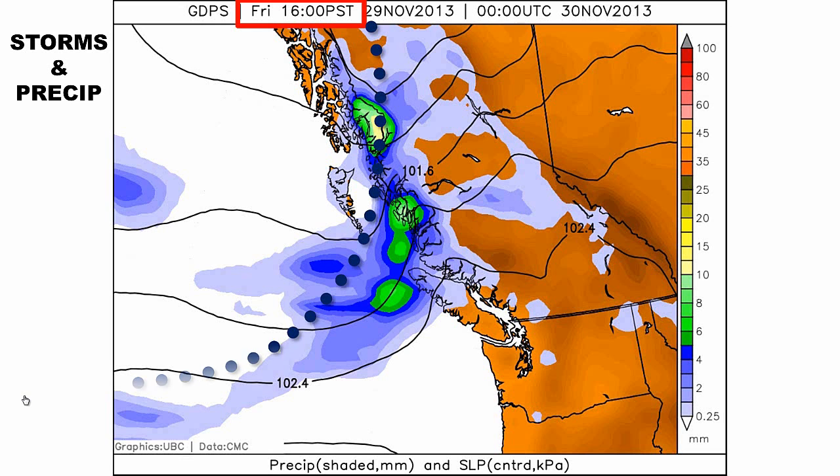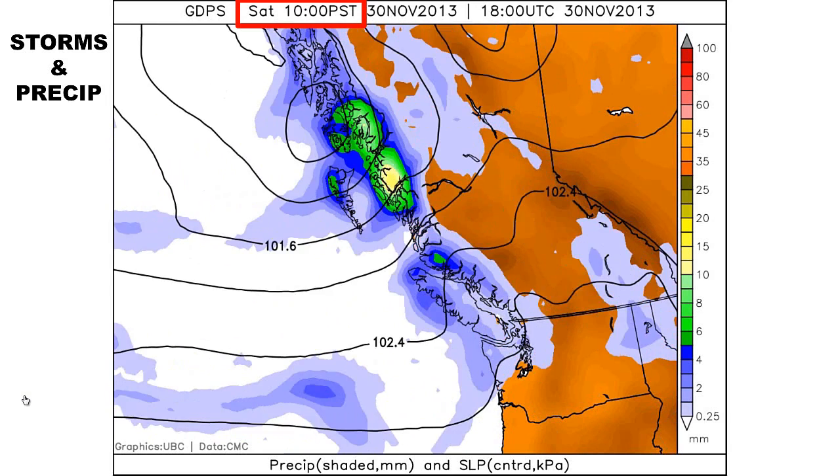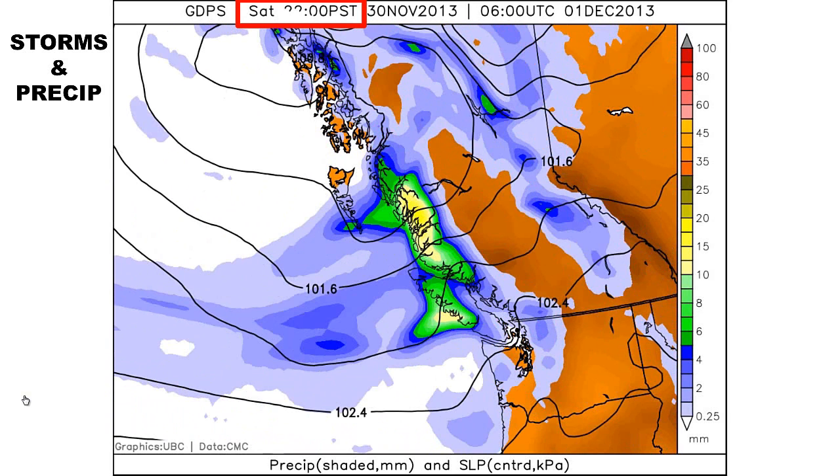Moving forward in time to Saturday at 2200 hours, or 10 p.m., that door-opening system is now stretched across the north coast. Let's just back up here for a minute.